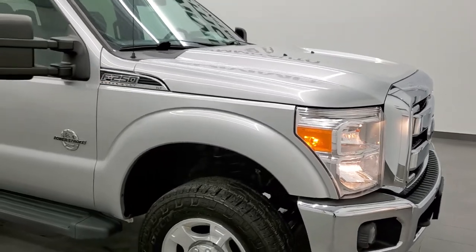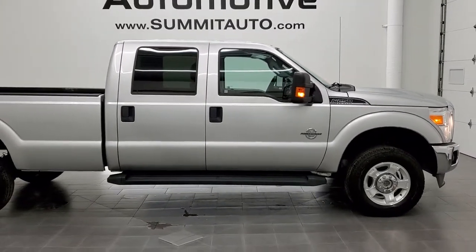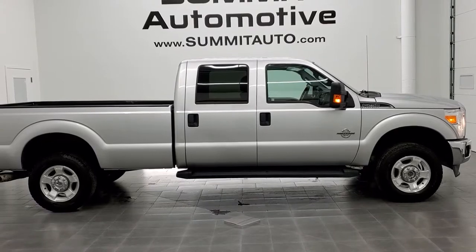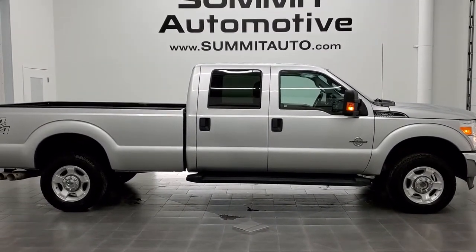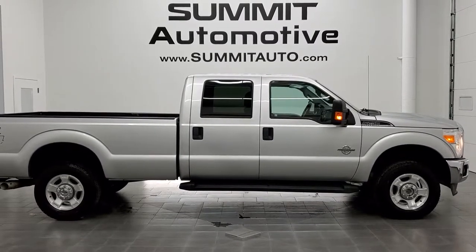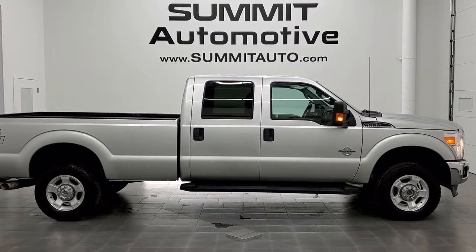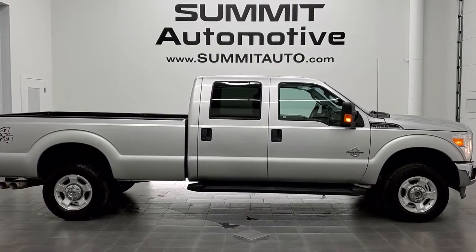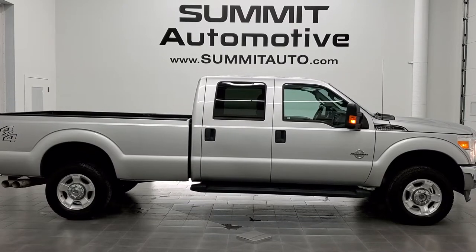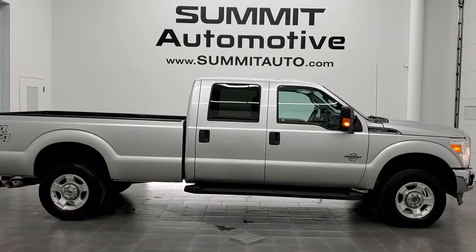I would highly recommend this truck from a quality and condition standpoint. To see more pictures of this truck or one of our other 450 new and used cars, trucks, SUVs, minivans, half tons, three quarter tons, one tons — you name it, we got it — go to www.summitauto.com. Full pictures and descriptions of every single vehicle from two locations at summitauto.com. For more HD videos go to youtube.com/summitauto. Remember to like, subscribe, and share. Click the bell notifications for updates. We're super excited to help you with this ultra clean 2016 Ford F-250 Crew Cab Long Box XLT in Ingot Silver Metallic. Thanks again for checking out the video.